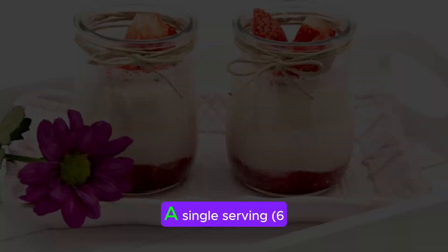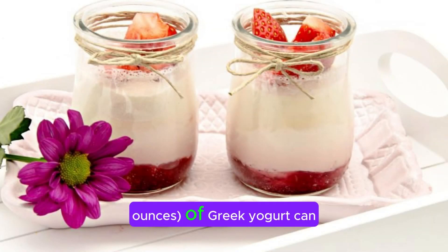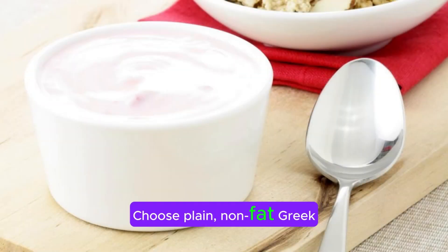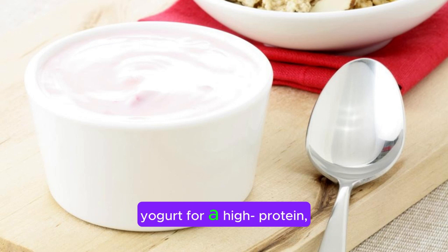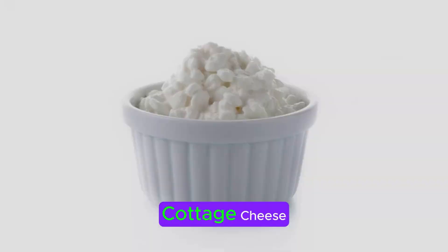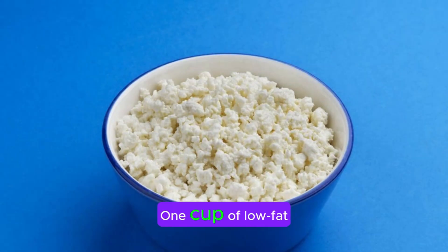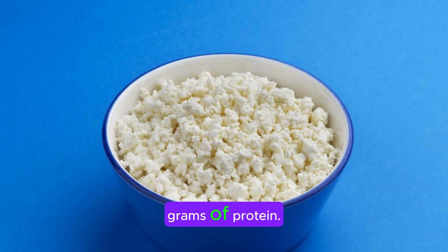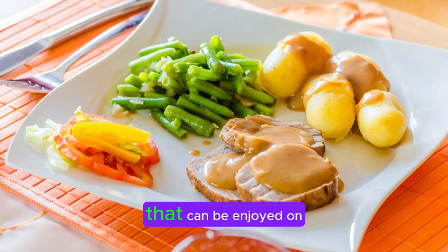Greek yogurt. A single serving of 6 ounces of Greek yogurt can contain around 15 to 20 grams of protein. Choose plain, non-fat Greek yogurt for a high-protein, low-sugar snack. Add fresh fruits or a drizzle of honey for added flavor. Cottage cheese. One cup of low-fat cottage cheese provides about 27 grams of protein. It's a versatile snack that can be enjoyed on its own or paired with fruits, nuts, or a sprinkle of cinnamon.